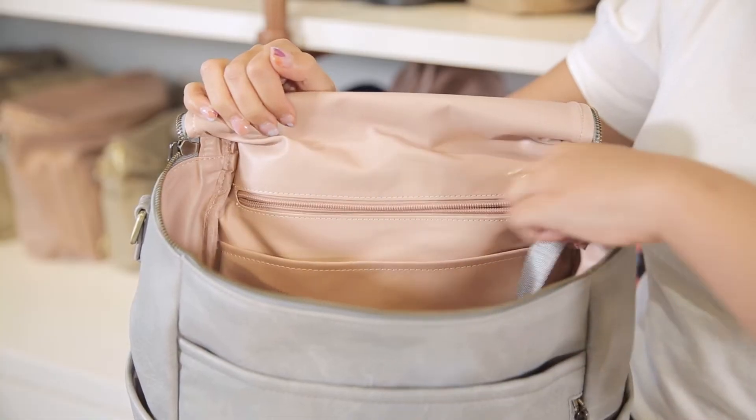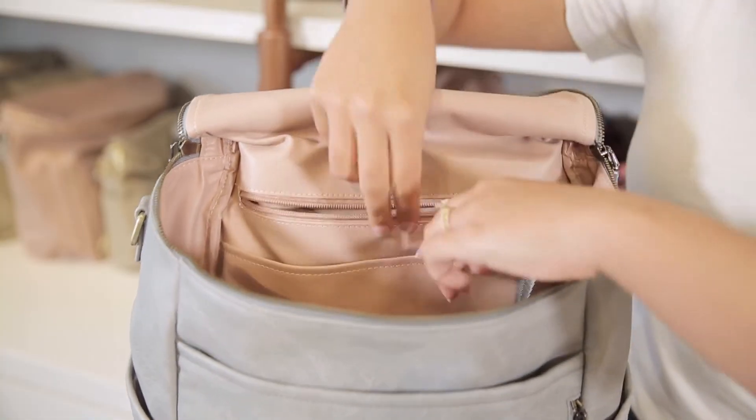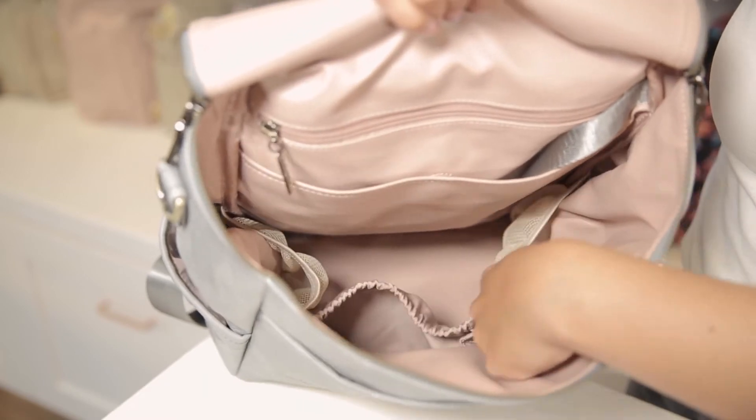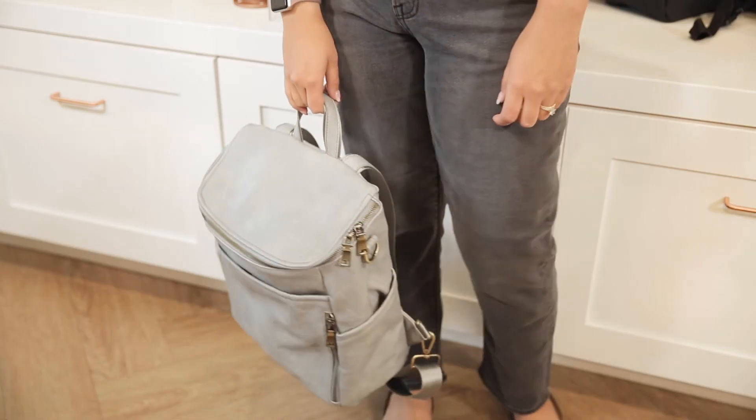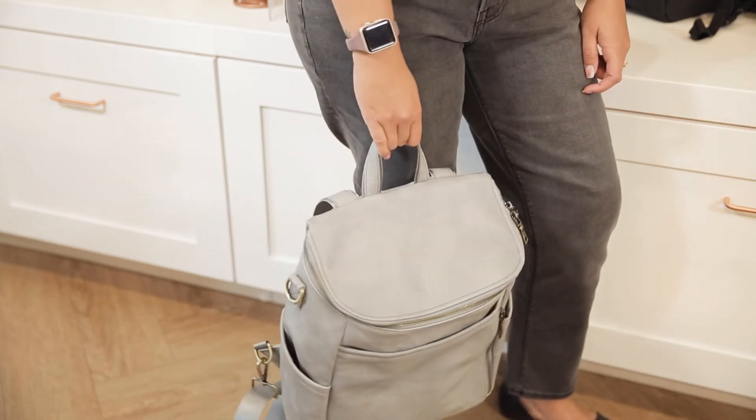Inside the main pocket you'll find a deep zipper pocket against the back wall, a tablet slip pocket with a magnet, two mesh pockets, and two nylon pockets — one large and one small. It can be carried in three different ways: handheld with the top grab handle,